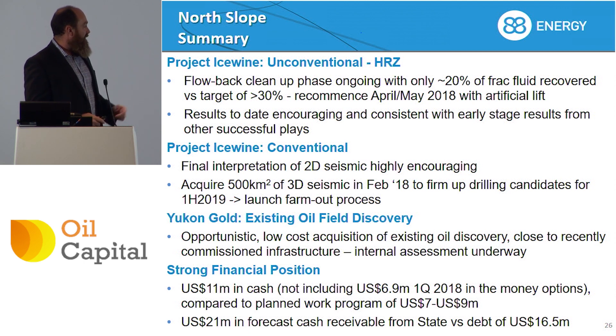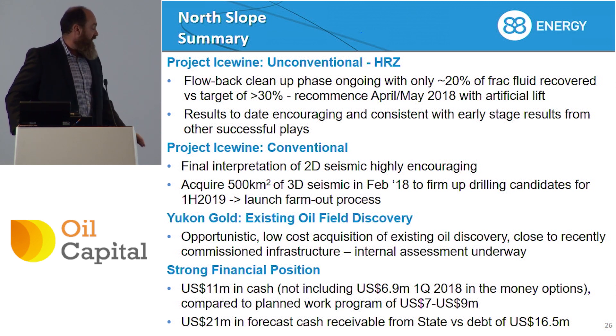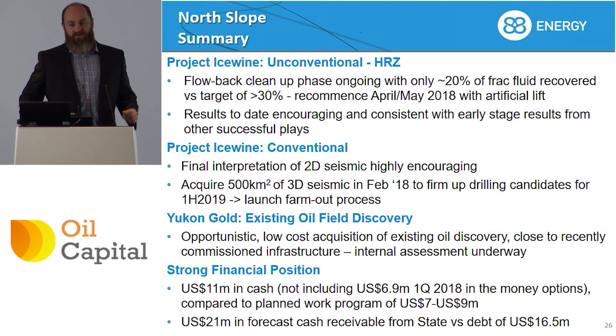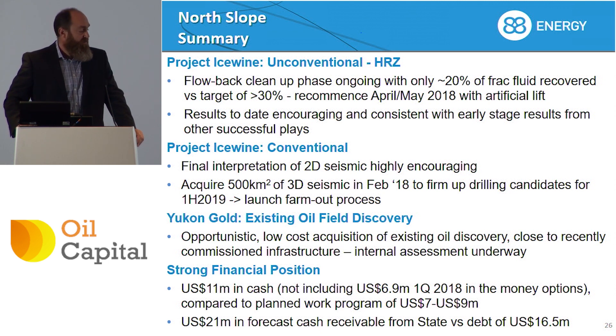Just as a recap and summary of what's coming up: we're reopening the Icewine 2 well to flow it back and hopefully get a decent hydrocarbon flow rate. On the conventional side we're shooting 3D seismic, and in the back half of the year we hope to execute two farm-outs — which might be a little bit ambitious — but we do think we have a very compelling story. We're also working up Yukon Gold. In terms of the balance sheet, we have 11 million in cash versus a work program of 7 to 9 million, and we currently have 7 million dollars worth of in-the-money options due to expire within the next four weeks, so we expect most of those will come in because they're 50% in the money.